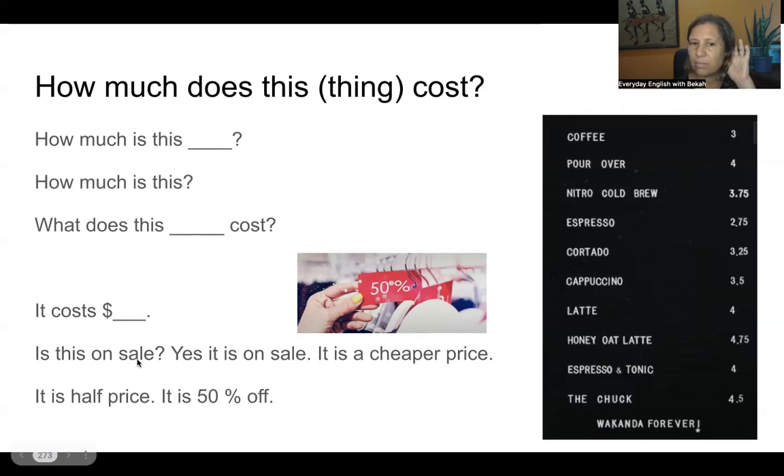Repeat after me: Is this on sale? Yes, it is on sale — it is a cheaper price. It is half price. It is 50% off. So I might say: How much is a cappuccino? The cappuccino costs $3.50. Is the honey oat latte on sale? No, but the latte is cheaper — it's only $4 if you want that drink. How much is a cold brew? A cold brew costs $3.75.